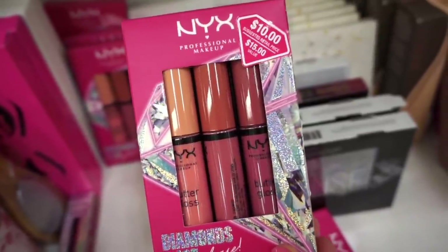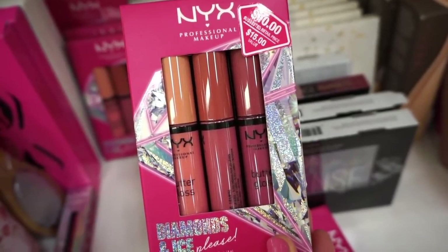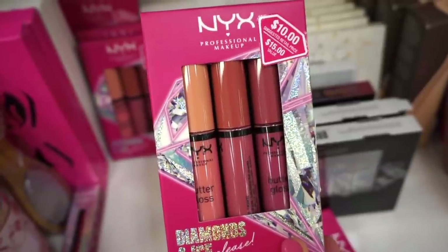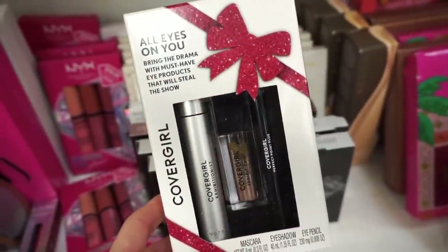They also have this from the Diamonds and Ice Please collection from NYX — this came out for holiday 2020. It includes three butter glosses in neutral nude shades for $12.99, which doesn't make sense because typically this is $10, so they raised the price three bucks.